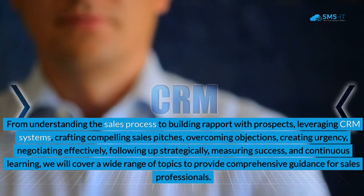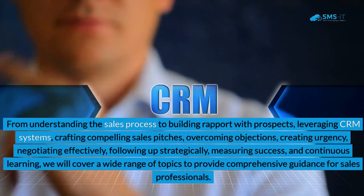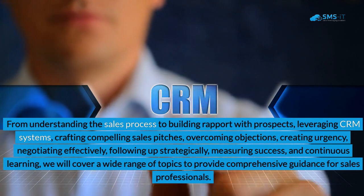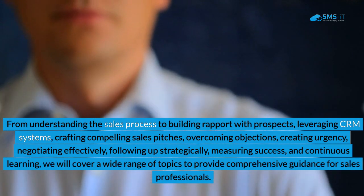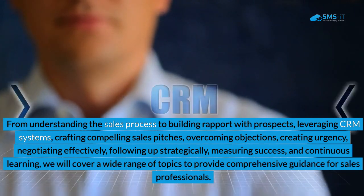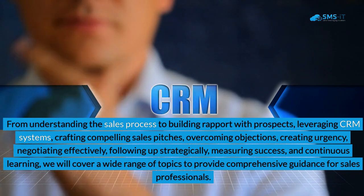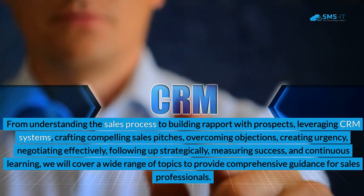From understanding the sales process to building rapport with prospects, leveraging CRM systems, crafting compelling sales pitches, overcoming objections, creating urgency, negotiating effectively, following up strategically, measuring success, and continuous learning, we will cover a wide range of topics to provide comprehensive guidance for sales professionals.